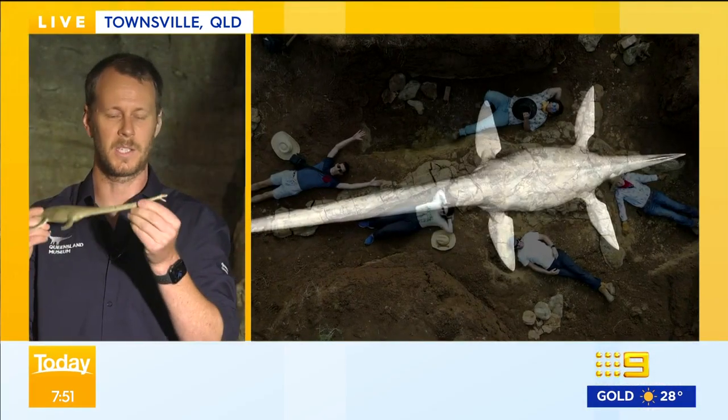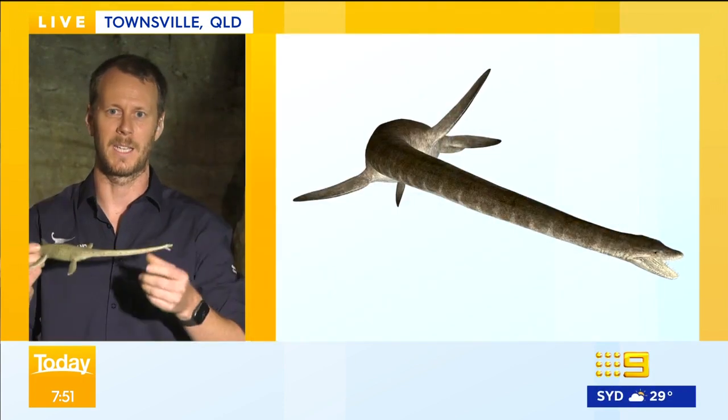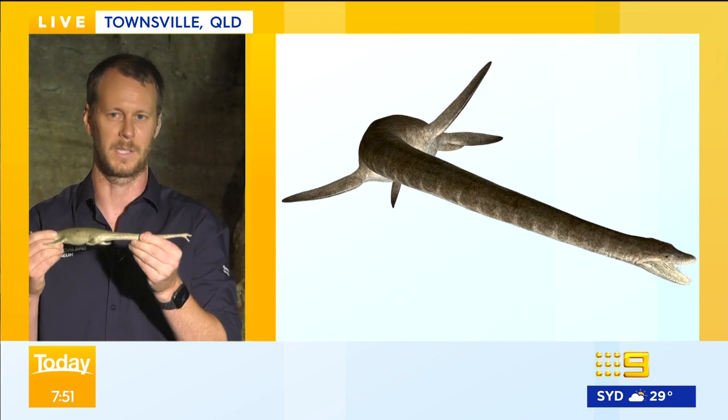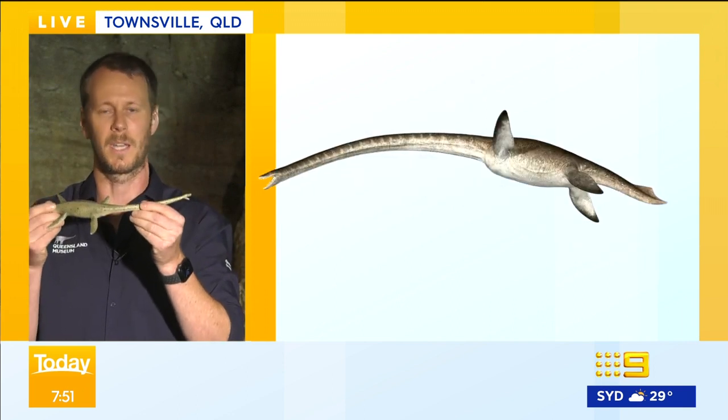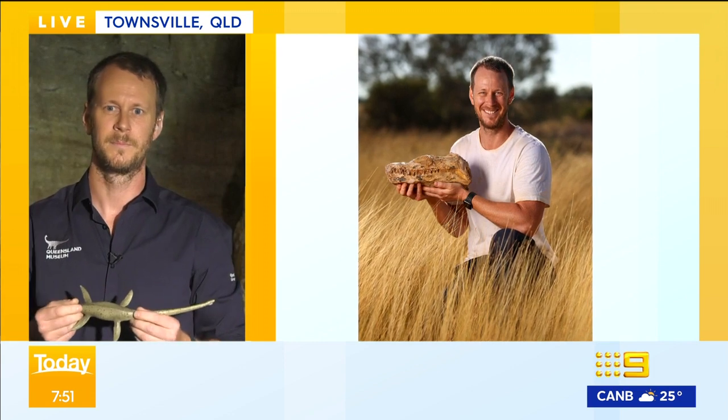So the interesting thing with the photo that this station owner sent to me was that there was a head with all the neck attached to it and part of the front of the body as well. That is extremely significant because now we can finally marry together some of the bodies we have with the heads of these things and figure out how many species were actually around in Queensland and Australia 100 million years ago.